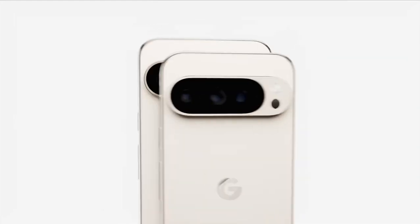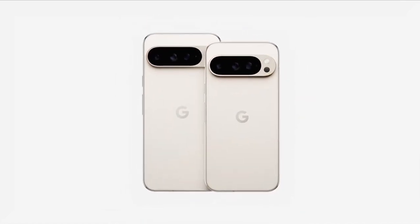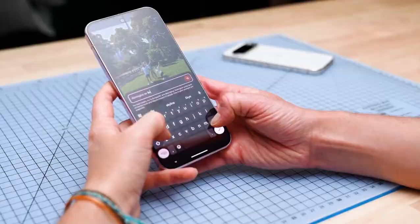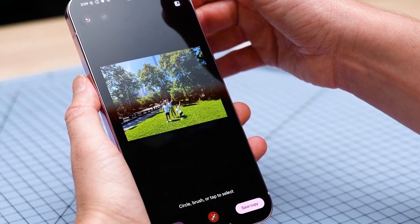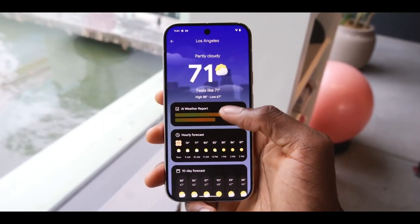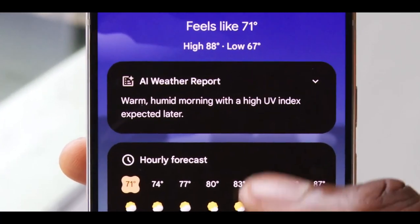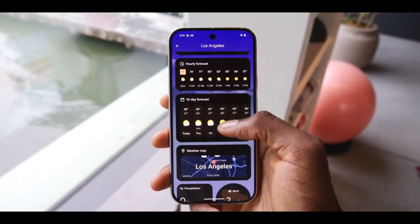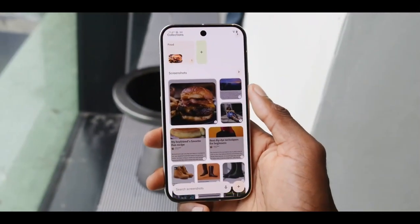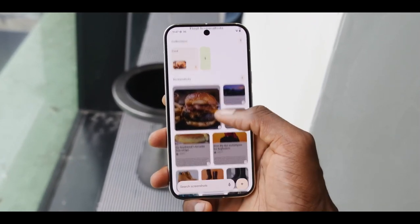Now let's dive into the cameras, which are always a highlight of the Pixel series. Google has done something impressive here by giving both the Pixel 9 Pro and 9 Pro XL the same camera setup. Both come with a 50MP main camera, 48MP ultrawide, and 48MP telephoto with 5x optical zoom. This is particularly noteworthy because many flagship pairs — like the iPhone 15 Pro and Pro Max — have different zoom levels. Both phones also feature upgraded 42MP front-facing cameras with autofocus, and based on my early selfies, they look noticeably better than those from my Pixel 8 Pro.